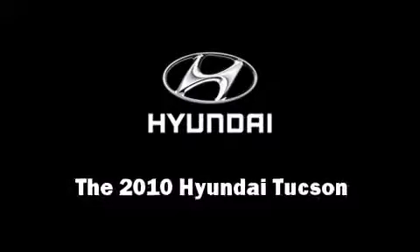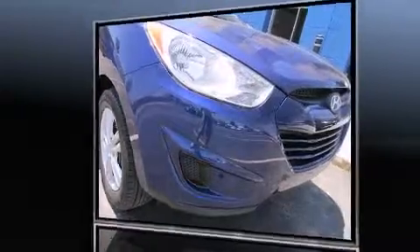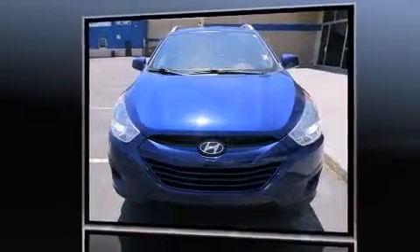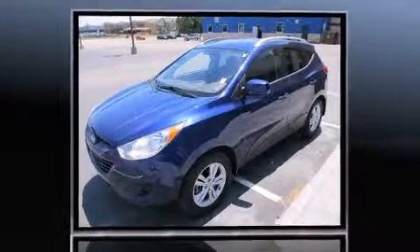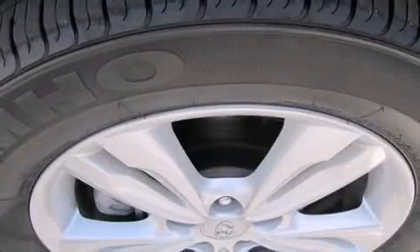Take command of the road in the 2010 Hyundai Tucson. It features four-wheel drive capabilities, a durable automatic transmission, and a 2.4 liter four-cylinder engine. It's equipped with tons of terrific amenities but it won't break your budget.